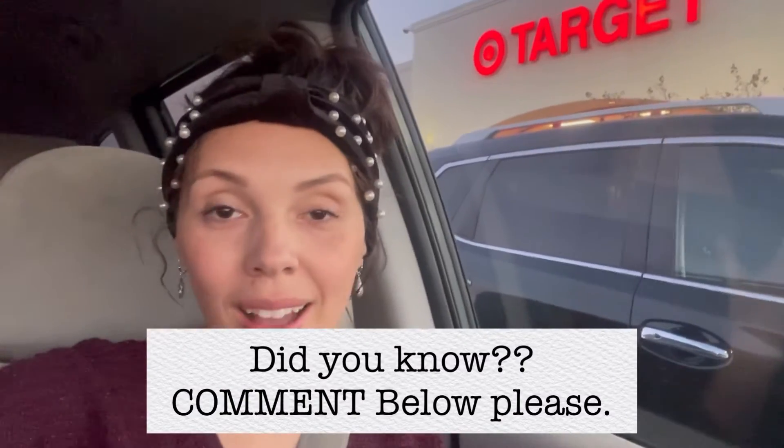I did find the Magnolia line — maybe I'm airheaded but I did not know Magnolia, Chip and Joanna Gaines, was in there. But they had some really cute stuff. I hope you guys enjoyed the video and liked the finds I found for under $10.